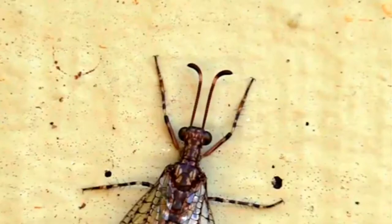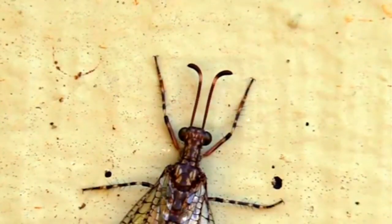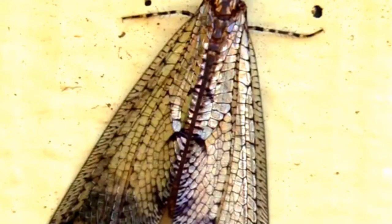As adults, antlions only survive for about a month. They'll come together, mate — sometimes with males hanging suspended from their lovers by only their genitals — lay their eggs if they're females, and then move on and shortly pass away.